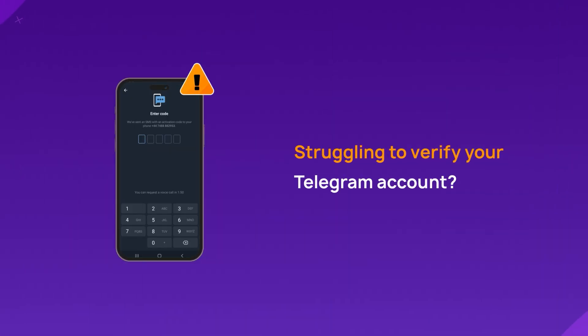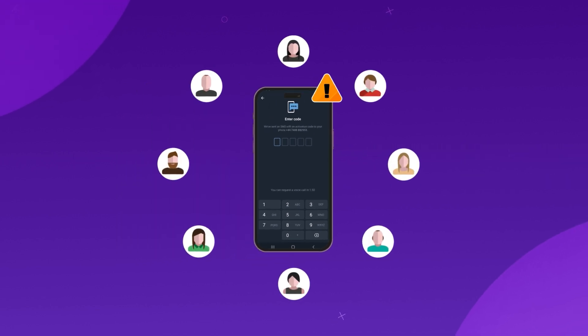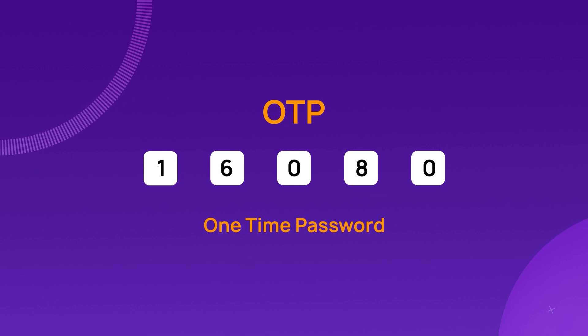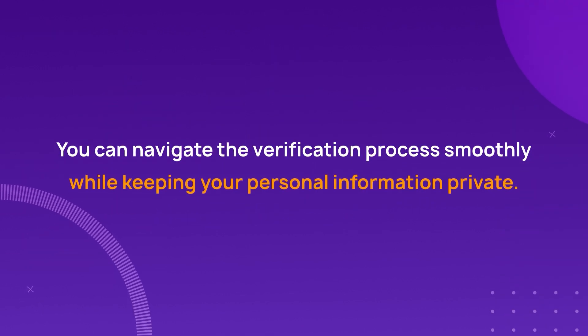Struggling with Telegram account verification due to OTP issues? You're not alone. Many users face challenges when attempting to verify their Telegram accounts, especially if they prefer not to use their personal phone numbers. The OTP (one-time password) verification process can be particularly tricky, but with the right approach you can navigate the verification process smoothly while keeping your personal information private.